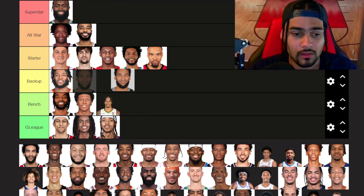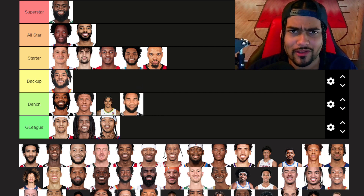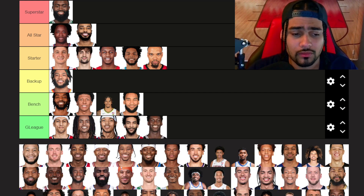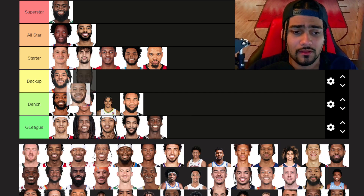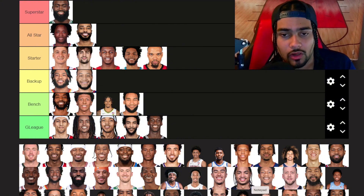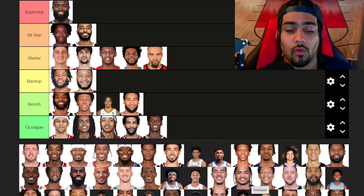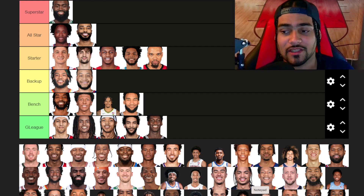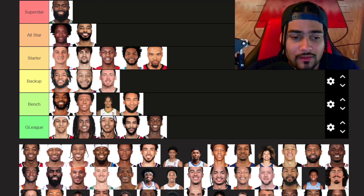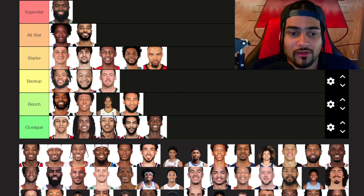Julian Champagney — bench tier, even though he was a starter last year for the Spurs, I don't expect him to be a starter this year. Justin Champagney — G League. Amir Coffey — backup tier. He's been really solid for the Clippers the last couple of years. Especially last year when Paul George or Kawhi went down, Amir Coffey came in and filled the role really well — shot the three ball, defended, and just did what he needed to do. Pat Connaughton — backup tier as well. A little bit older but still really solid.